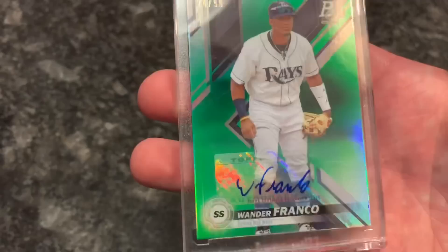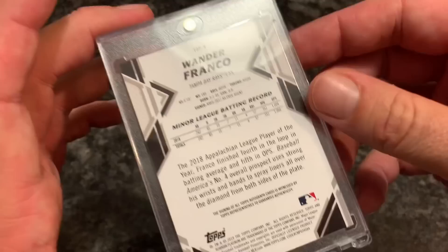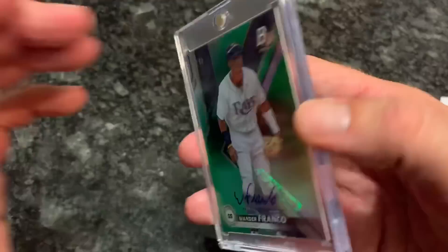Thank you to Linda and Darren for sponsoring this break with those two boxes. Darren, you had the big hit of the video - this is the second time we've pulled a Wander Franco out of a Bowman product; we just pulled one out of a mega box and now one out of a Platinum box. Check it out one last time - Wander Franco, awesome card. I'm going to hit up eBay and see what this goes for. Thank you so much for watching everybody - please like the video, please subscribe, leave a comment below. I'll be giving away some All-Star game tickets tonight around 10 PM, so make sure your subscription and like lists are public so I can verify you're a subscriber if you win.